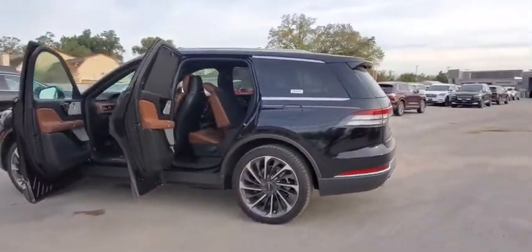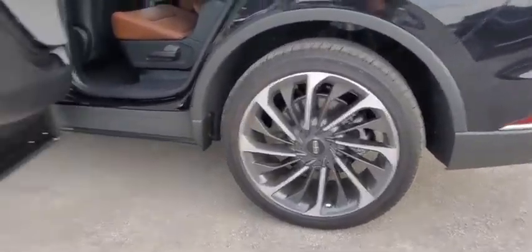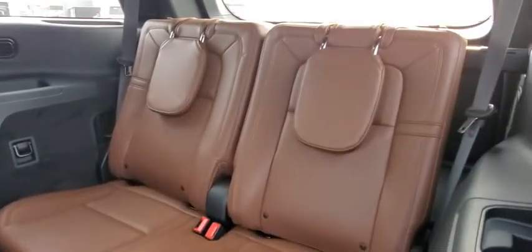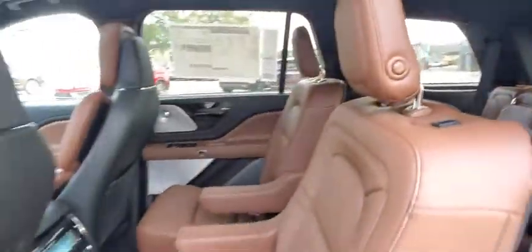Here are some of this vehicle's great options: backup camera, all-wheel drive, anti-lock braking system, power liftgate, navigation system, steering wheel audio controls, keyless entry, power passenger seat, remote engine start, traction control, lane departure warning, stability control.